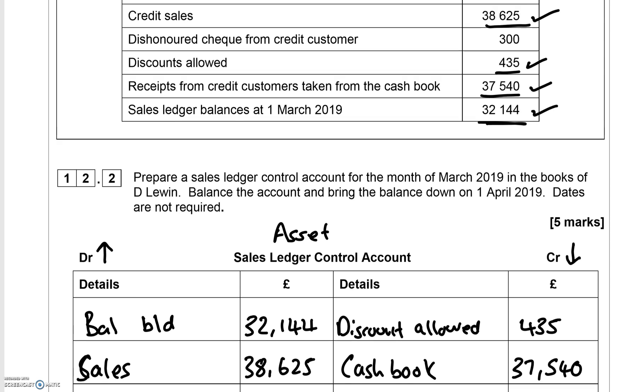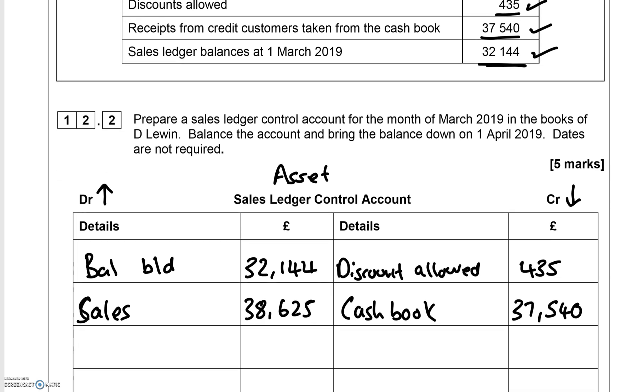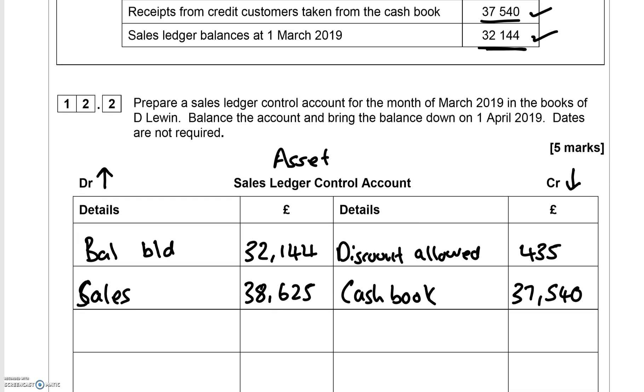The only entry left is the dishonored check. If you have a dishonored check, it means the customer's payment has not gone through for some reason, so that customer still owes you £300. Therefore it increases your asset, and you label it 'Dishonored Check' on the debit side.